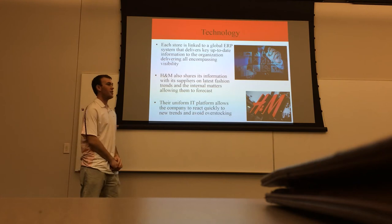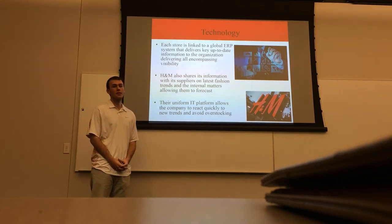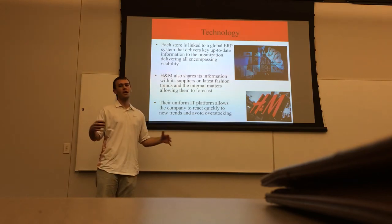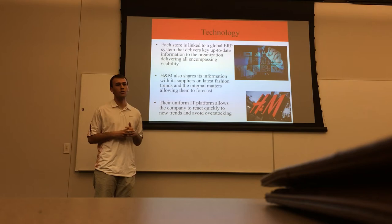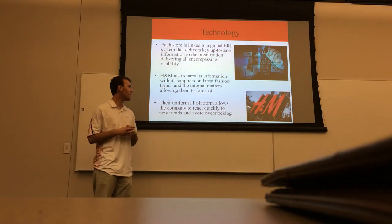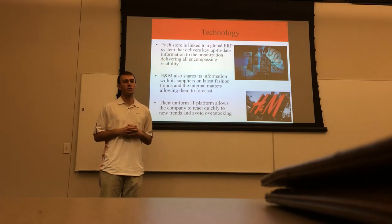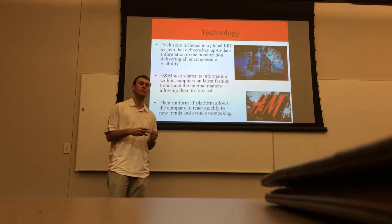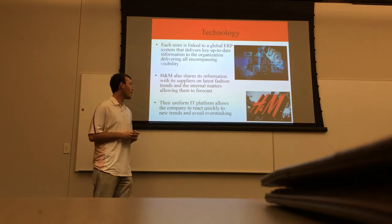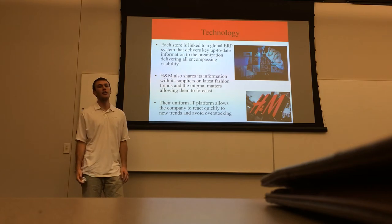Now we're going to talk about the technology H&M has in place in their supply chain. Each store is linked to a global ERP — Enterprise Resource Planning — system, and it delivers key, up-to-date information to their whole supply chain. The information goes to headquarters, the warehouses, and production offices. H&M also shares this information with suppliers. This helps keep up with the latest fashion trends, and by sharing ERP system information with their internal workings, they are able to better forecast using short-term historical data on recent trends. Their uniform IT platform allows the company to react quickly to new trends and avoid overstocking trends that aren't working.